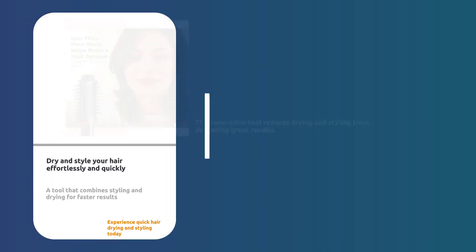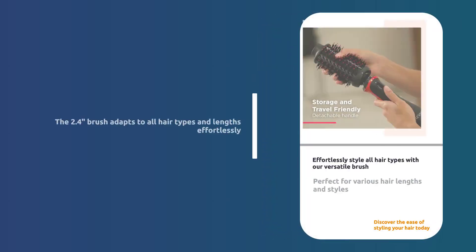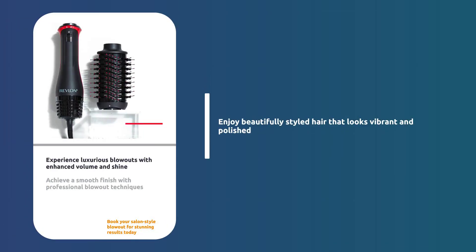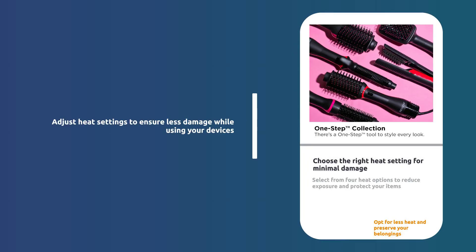This 2-in-1 tool lets you dry and style in half the time. The versatile 2.4 brush styles all hair types and lengths effortlessly. Get salon-style blowouts with volume, shine, and a smooth finish. Choose from 4 heat settings for less heat exposure and less damage.